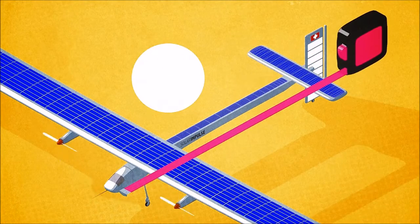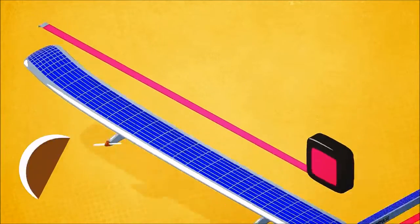It measures 22 meters long, has a 72 meter wingspan, and weighs just 2.3 tons.